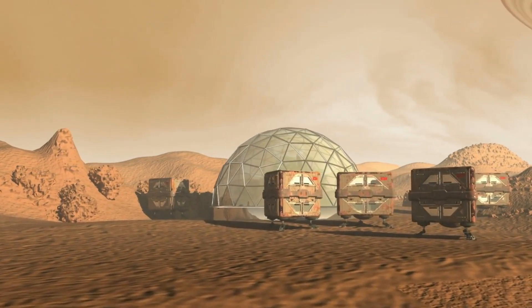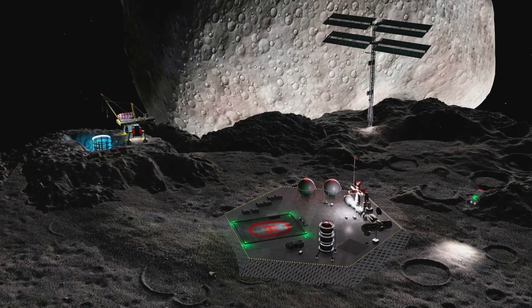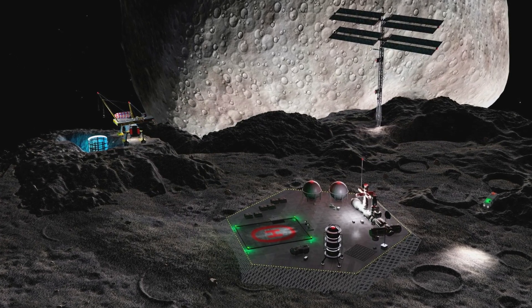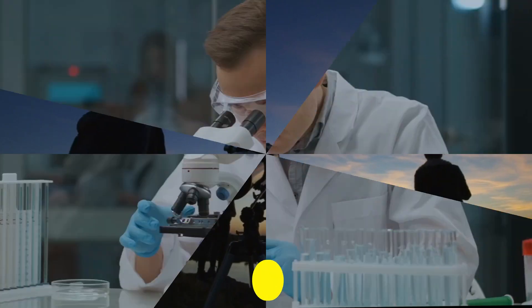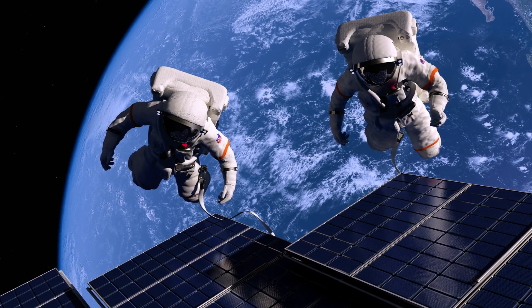Para-terraforming domes, nuclear fusion facilities, mining robots, and access to materials on asteroids all allow humans to move from the lunar industrial age to the information age, focusing their efforts on tourism, astronomical studies, scientific exploration, and sending humans farther out into the solar system.